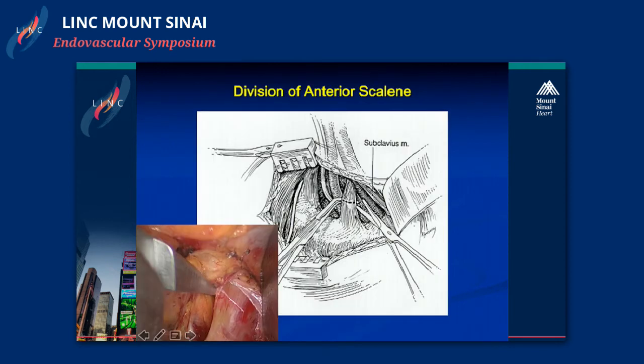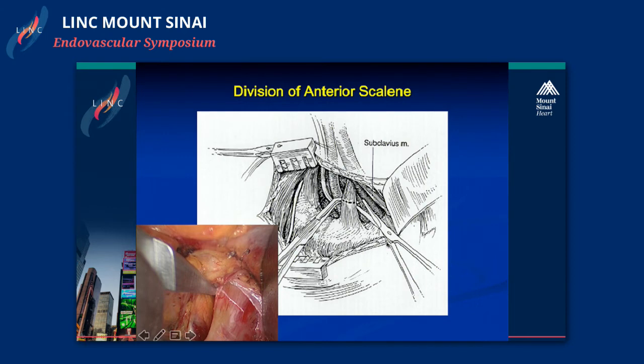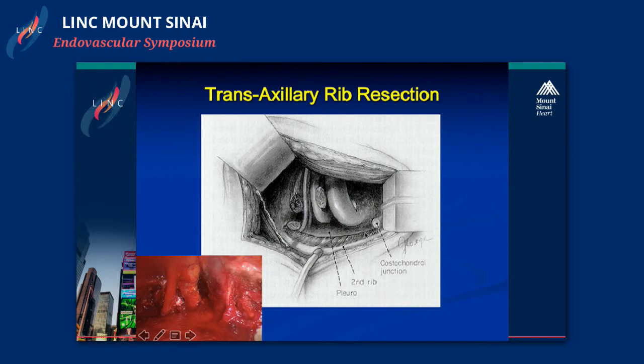The technique involves carefully dissecting off the subclavius muscle, then the anterior scalene muscle, followed by the middle scalene muscle. Once all these muscles are divided, we divide the ligaments between the ribs and ultimately resect the rib. It's important to get the entire rib all the way back to cartilaginous tissue posteriorly toward the spine and toward the manubrium. We have seen patients treated with incomplete rib resections who literally grow their rib back, making the second operation a much more difficult procedure.